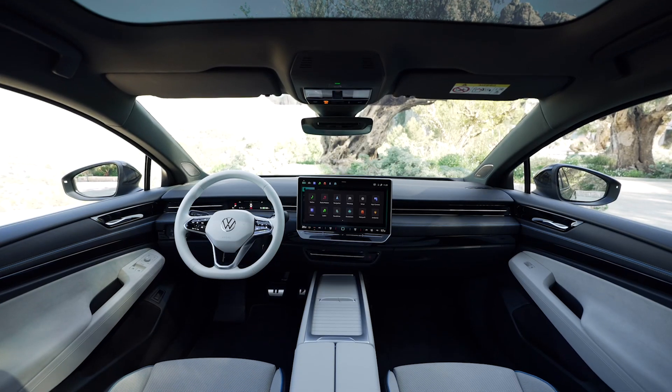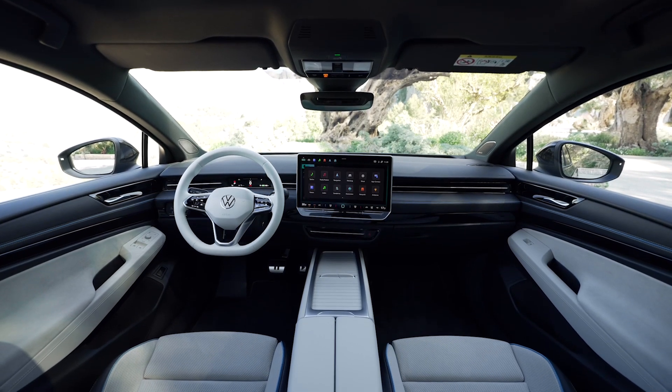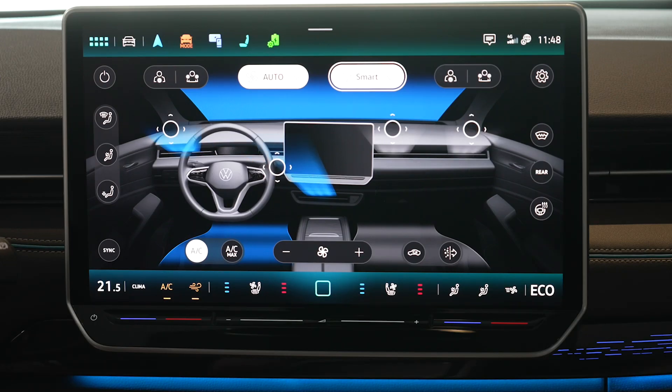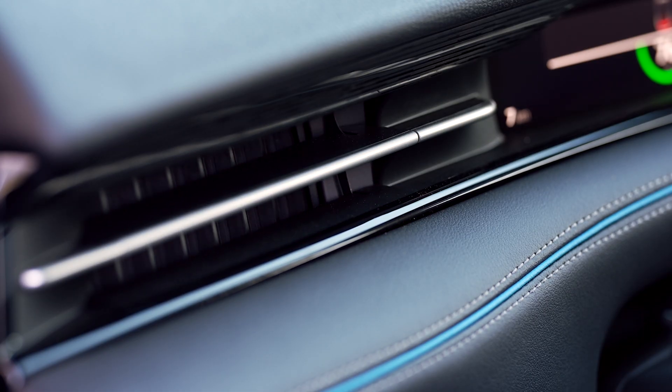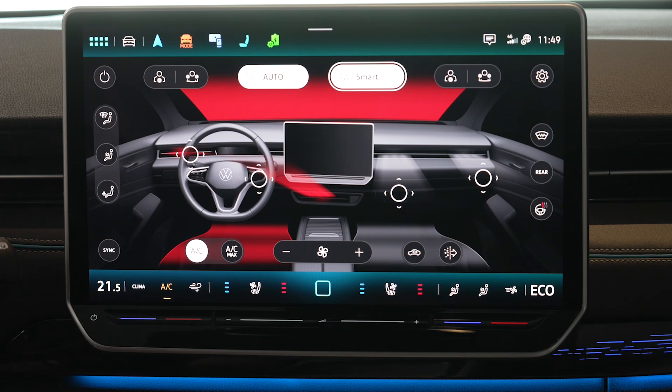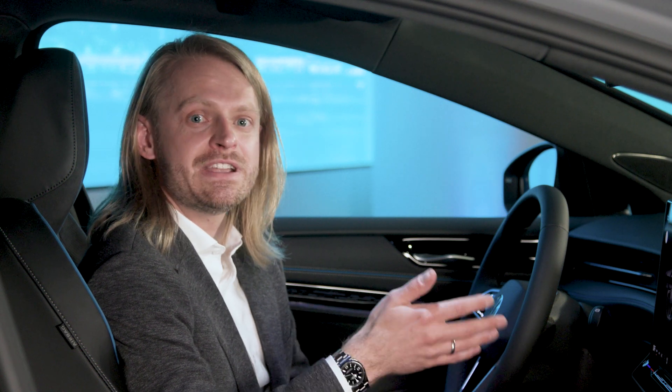The ID7 features a new innovation with the air conditioning system that we call our smart air vents. They're electronically controlled via the center display and have two position memories for both driver and passenger, so you don't have to fumble with the screen while driving. The ID7 can also sense your presence as you're walking up to it on really hot or cold days and start to climatize the cabin.